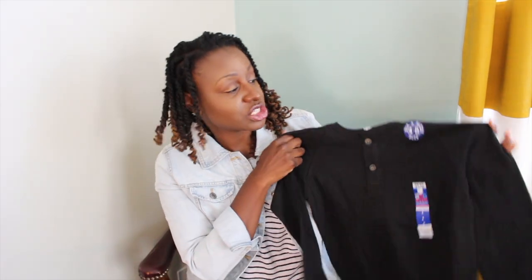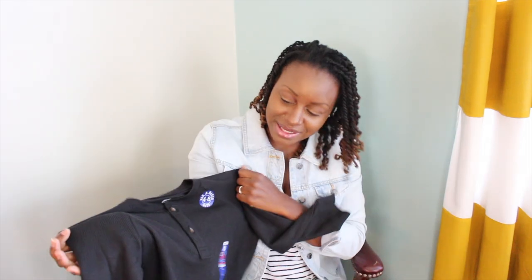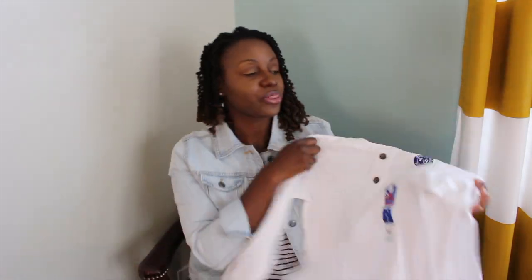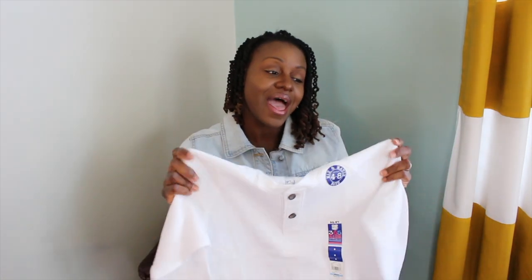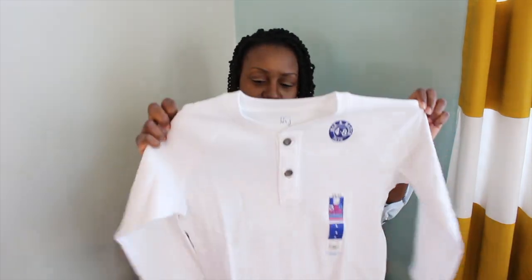I also got each of them one in black for the same layering purposes. It's a standalone piece and a layering piece — it can be worn underneath a denim jacket, a hoodie, by itself, or underneath a short sleeve shirt or even a polo to extend the sleeves. I also got each of them one in white, so I got three colors: red, black, and white. Each one was only $5.97 a piece, and the quality is very impressive.